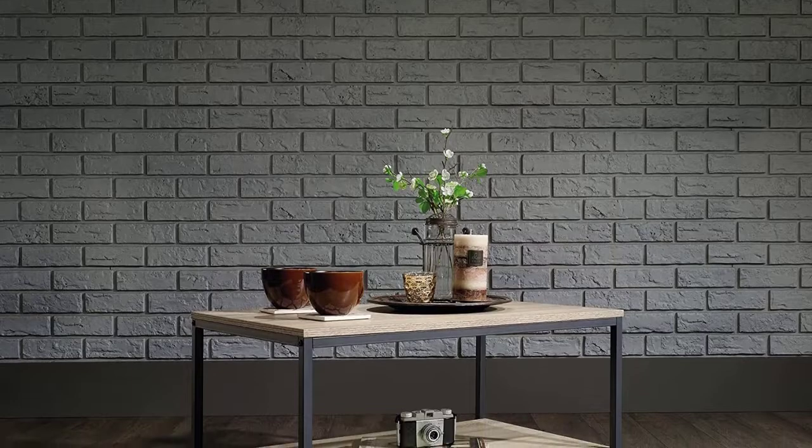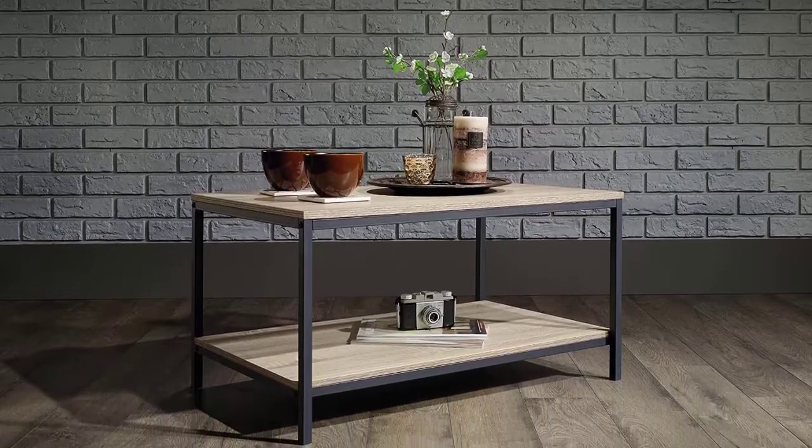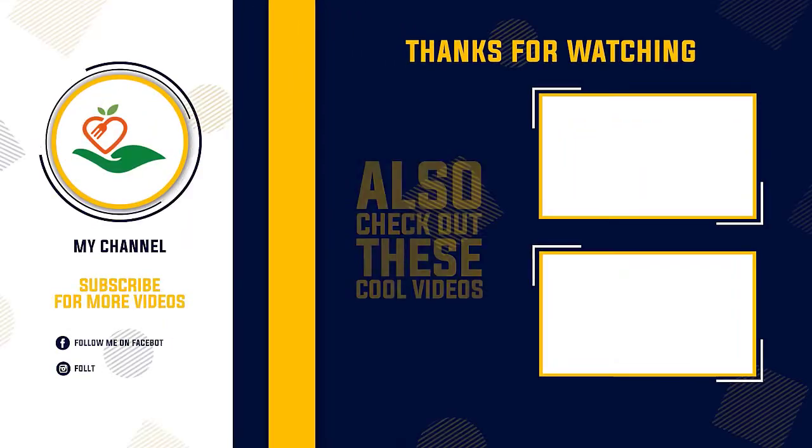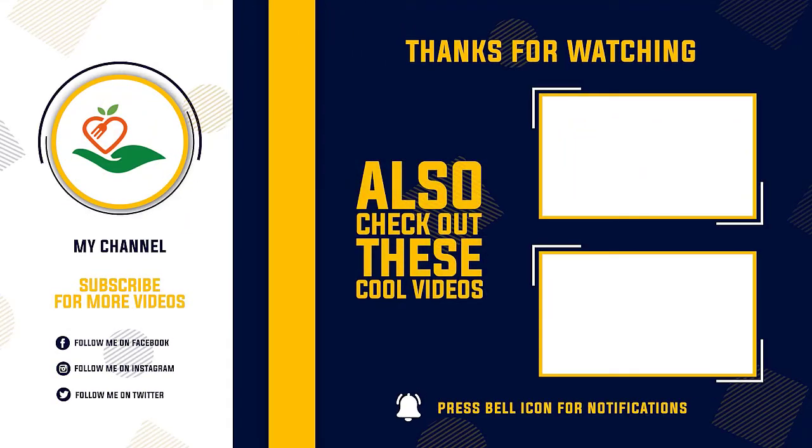Thanks for watching this video. Hope you like this unbiased review. Please don't forget to subscribe to get news of upcoming reviews. Stay tuned!